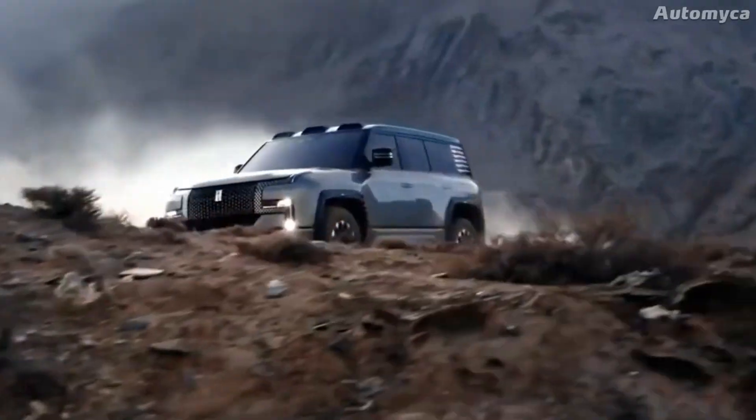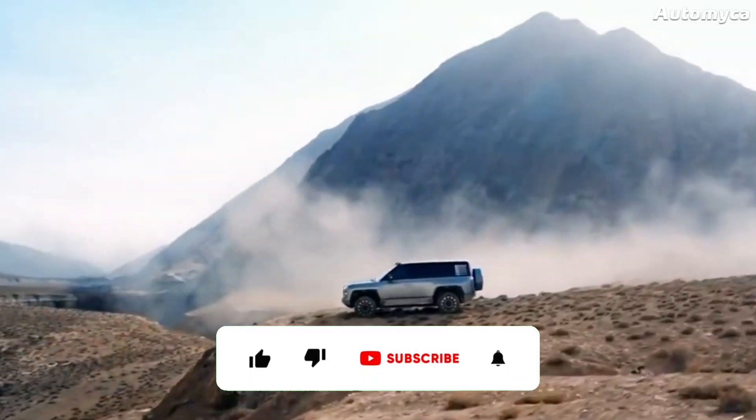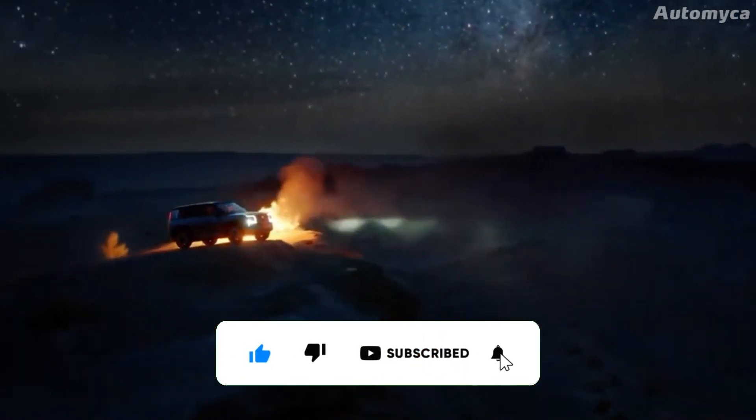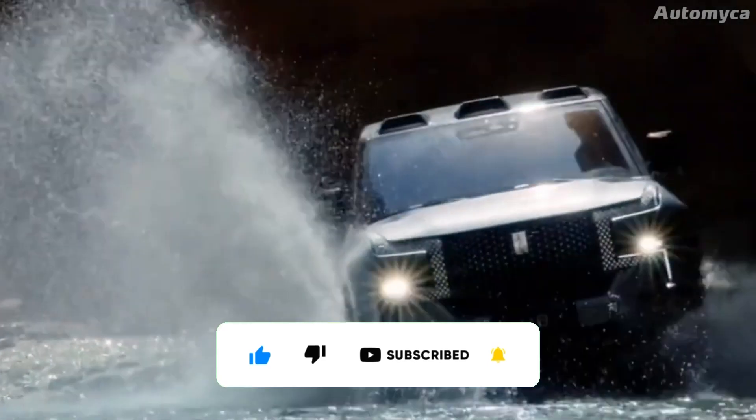That was all for today's video. I hope you enjoyed it. Don't forget to like and share the video and follow us for more. Thank you.